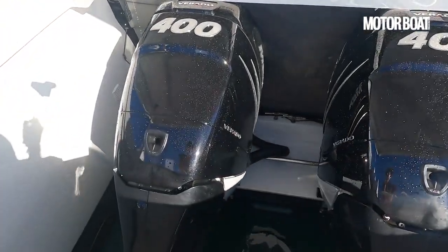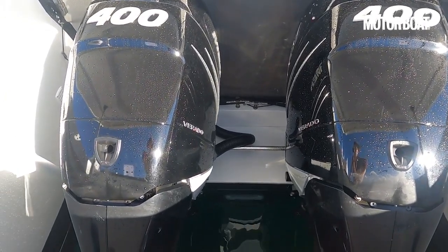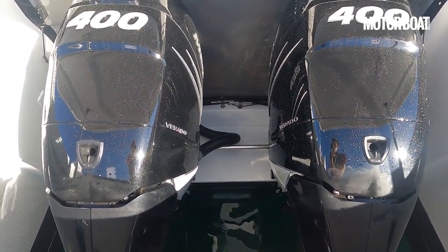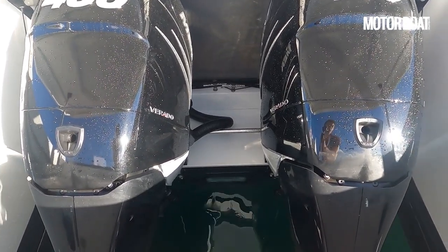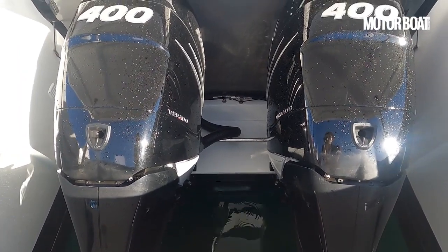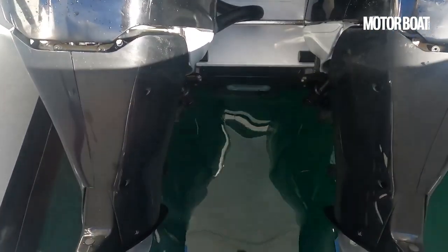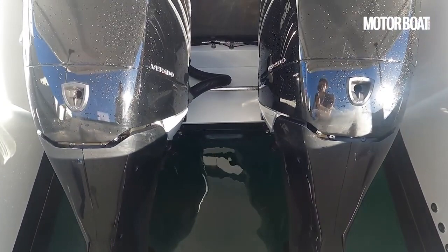We have a pair of Mercury Verado 400s — that's the maximum option for this boat. You can have 300s or 350s, and apparently the 300s are good for 45 knots and these are good for 50 knots and more. De Antonio has always wanted to use outboards because they're low maintenance, clean, and very high performance — you can get the running gear and props right out of the water so they're easier to service and maintain.